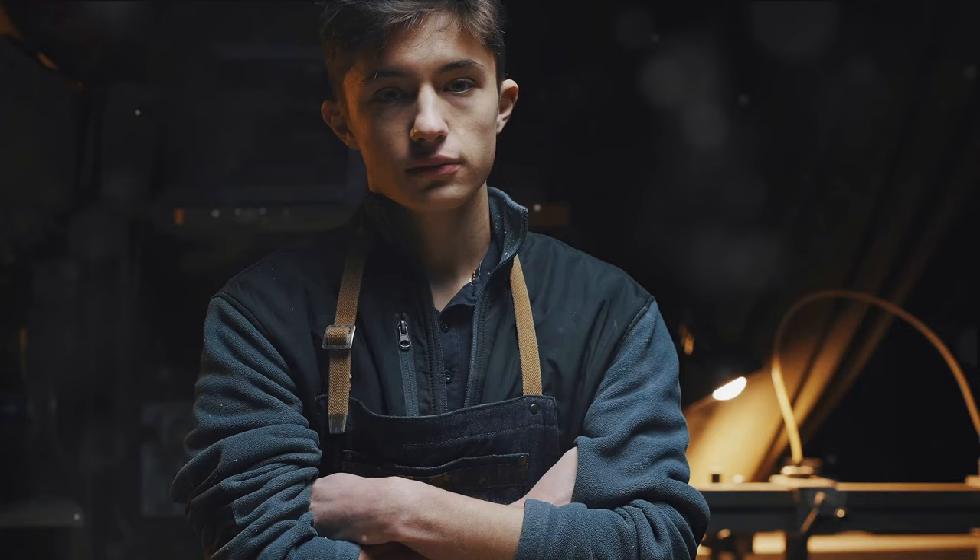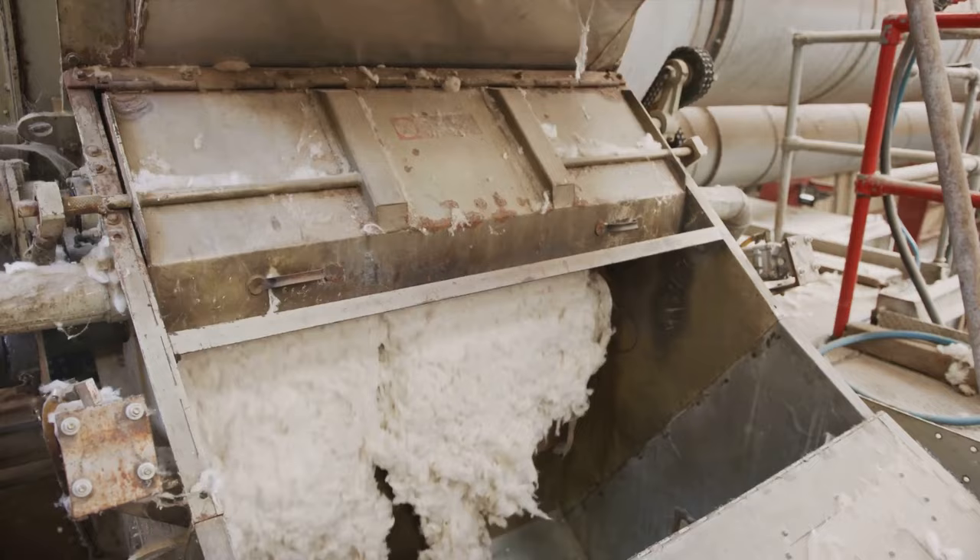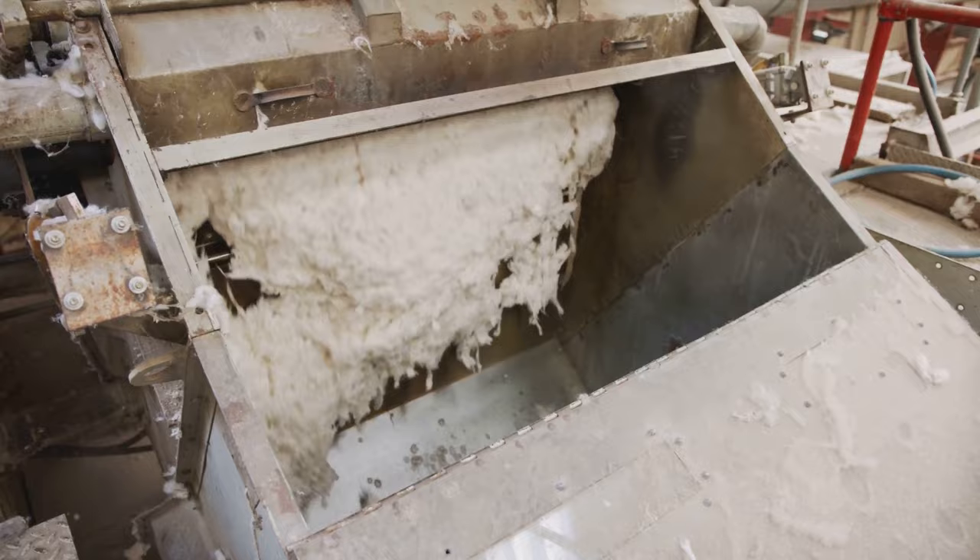Have you ever wondered which key inventions ignited the spark of the Industrial Revolution, changing the world forever? One such invention was the cotton gin. The late 18th century was a time of extraordinary transformation, a period that would come to be known as the Industrial Revolution.